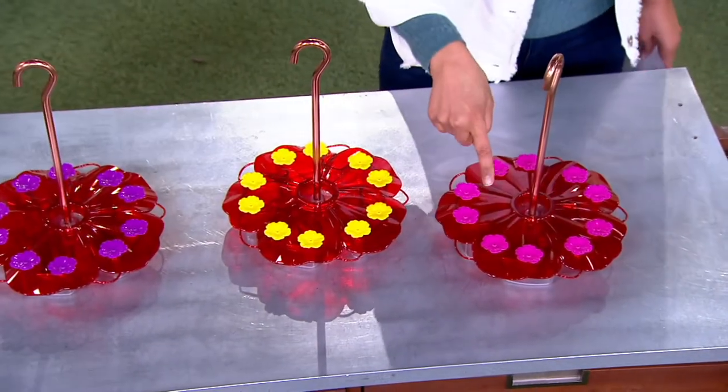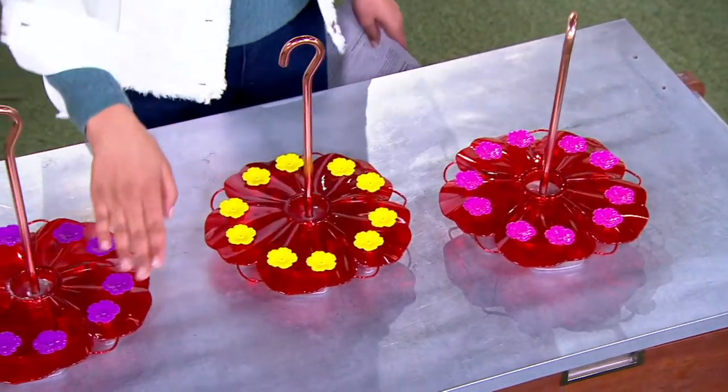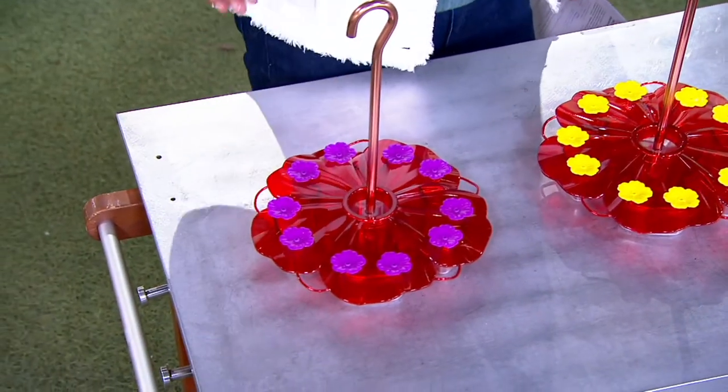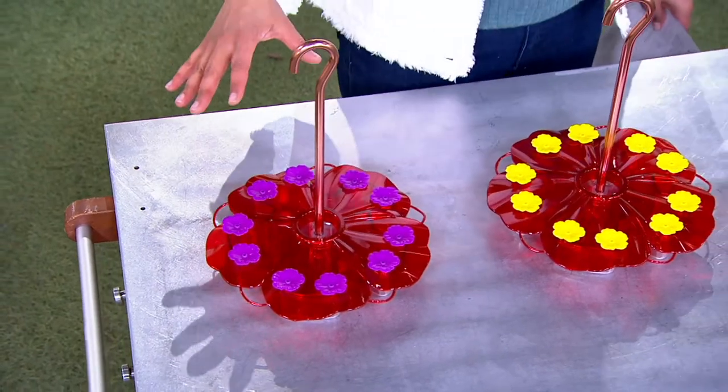So this is the pink, and as you can see it's in the shape of a hibiscus. Here is the yellow, and here is the purple. You just let us know which color or which colors you want — maybe you want to get one for the front and one for the back, depending upon what kind of acreage you're talking about.